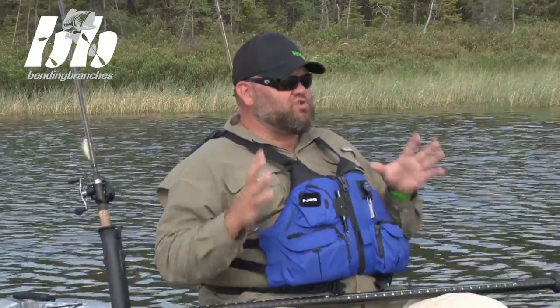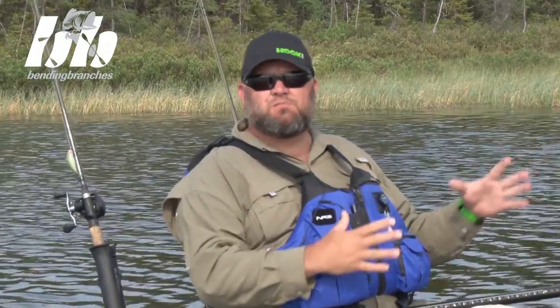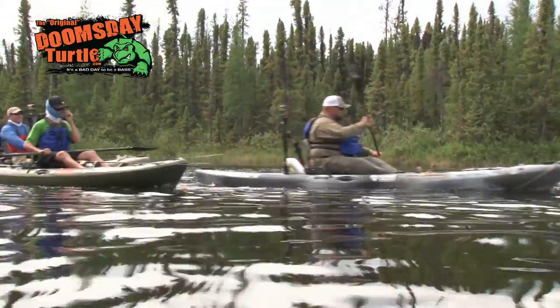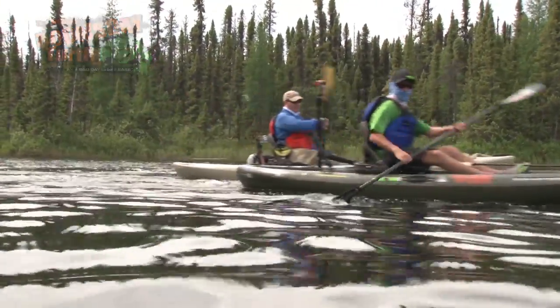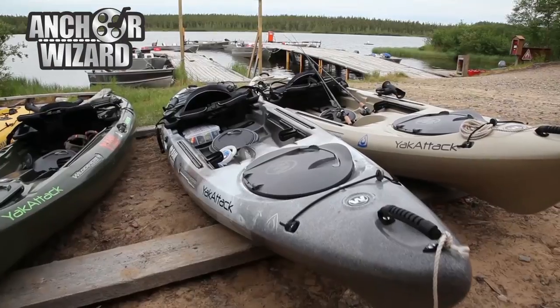The cool thing about where we're at is we're fishing in a bunch of different conditions. We're fishing a really huge lake with lots of small bays, and that's why I chose to fish out of the Wilderness Systems Ride 135. The Ride Series comes in two sizes: the 115, which is 11.5 feet, and the 135, which is 13.5 feet. We brought two 135s for Chris and I and a 115 for Austin, to make it a smaller boat in case we had to portage.